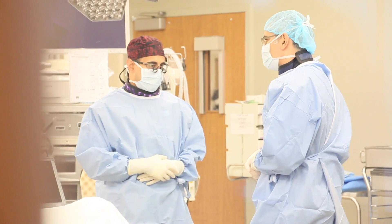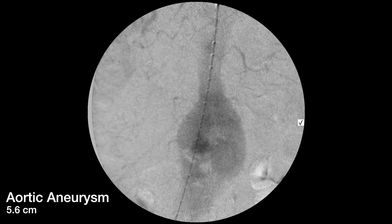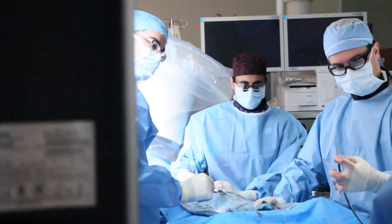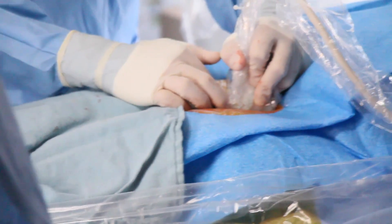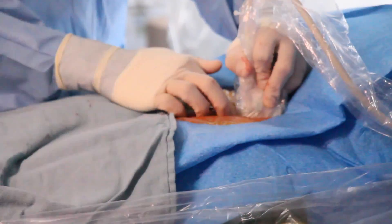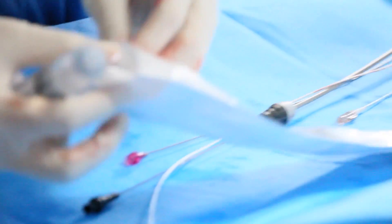Yesterday this gentleman's aneurysm was quite large, measuring more than 5.5 cm. We performed a minimally invasive approach using virtually no cuts in the groins, and were able to repair the aorta from the inside using stent grafts. The patient can now go home in less than 24 hours.